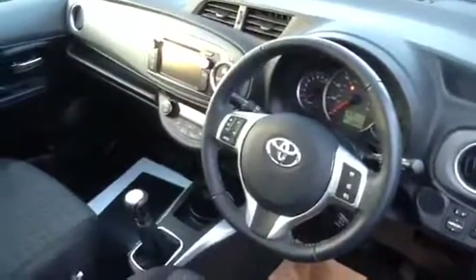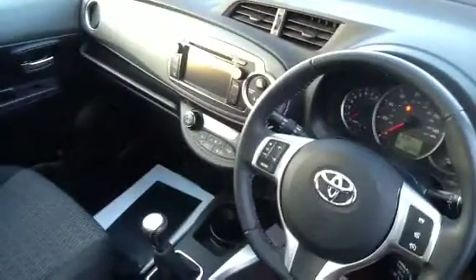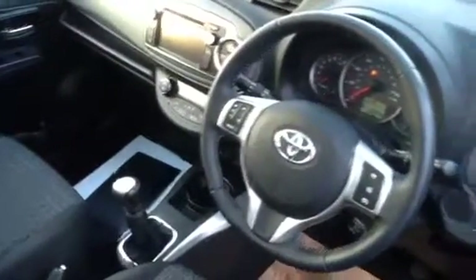Also it is Toyota's X-Touch Multimedia system on the dash, which features a reversing camera and Bluetooth hands-free connectivity with steering wheel mounted controls. You can connect your iPhone, your Android, listen to all your music, answer calls.